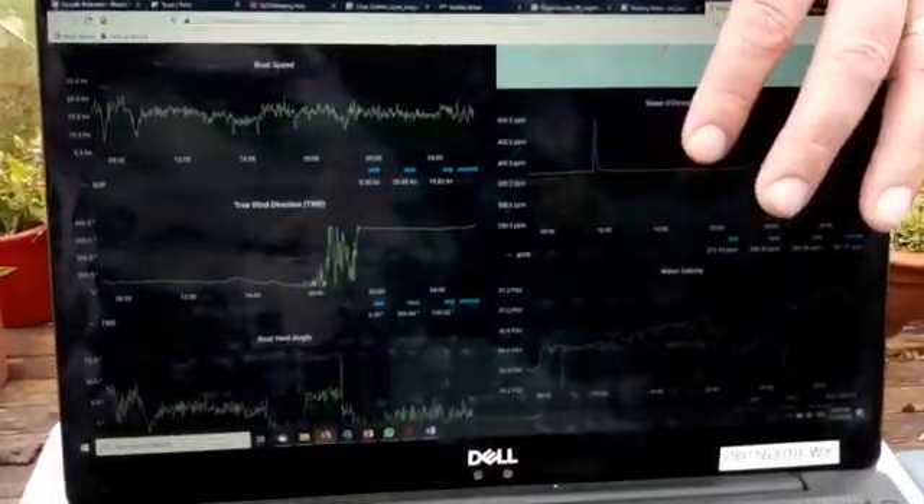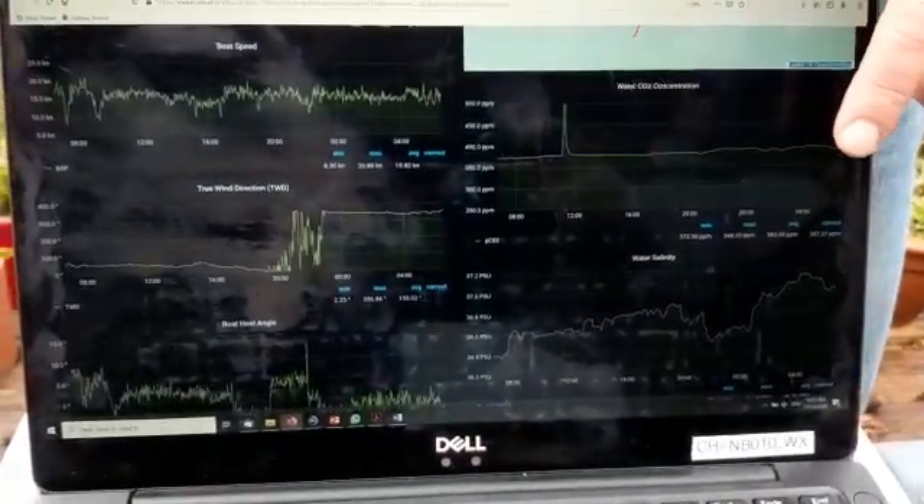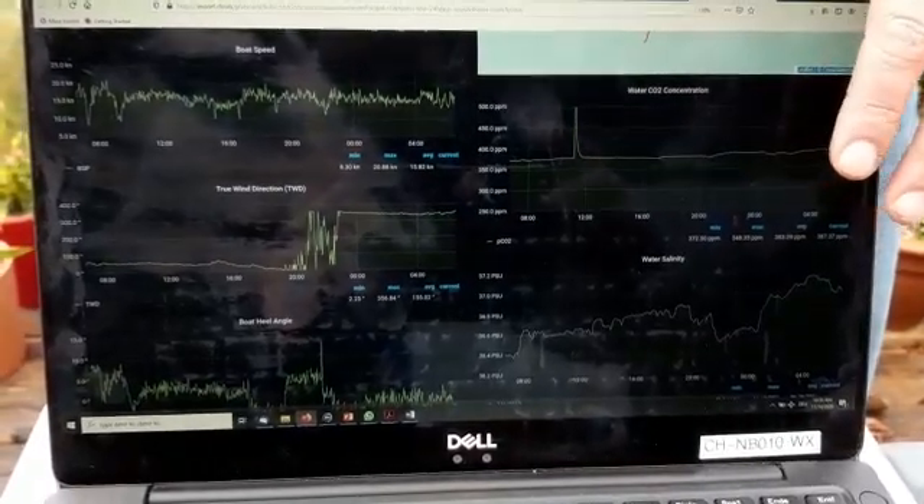Hi, I'm Toste and I'm helping Boris with the evaluation of the scientific data. Boris has an instrument on board that measures carbon dioxide, the partial pressure of carbon dioxide. On the dashboard here you can see the last 24 hours or so of carbon dioxide data together with salinity and temperature of the water.